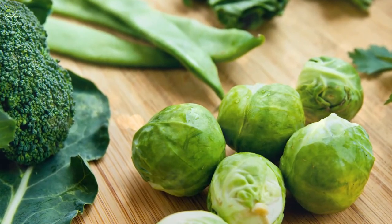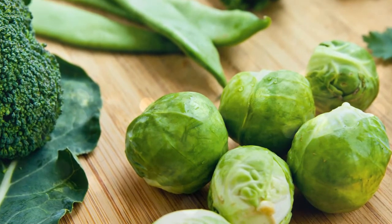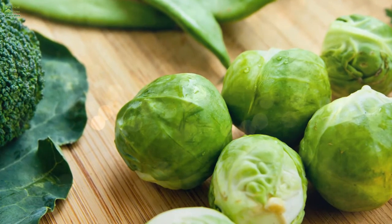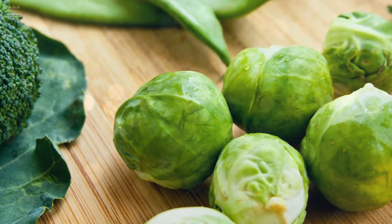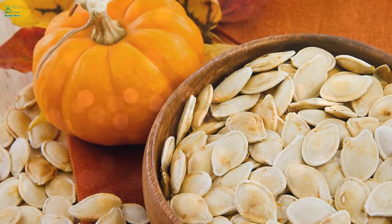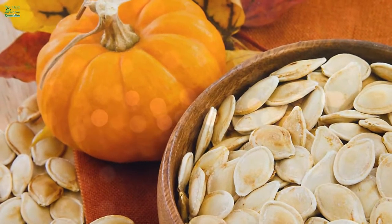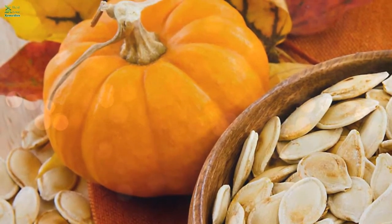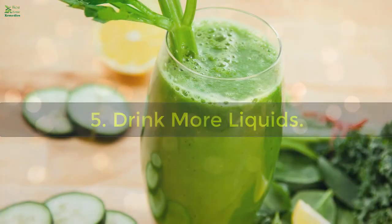4. Eat the right vegetables. Vegetables are highly nutritious and can help relieve symptoms of fibromyalgia. Never forget to include green vegetables in your diet, as they are excellent for strengthening bones and muscles. Increase your intake of pumpkin as well, and make green salads an essential part of your meals. You can use lemon juice to make them tasty.